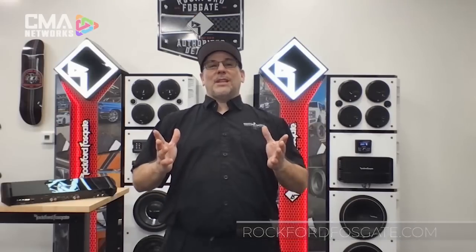Thanks for joining me today on this showcase. I'm Eric Russell for Rockford Fosgate, talking about five technologies unique to Rockford Fosgate amplifiers.